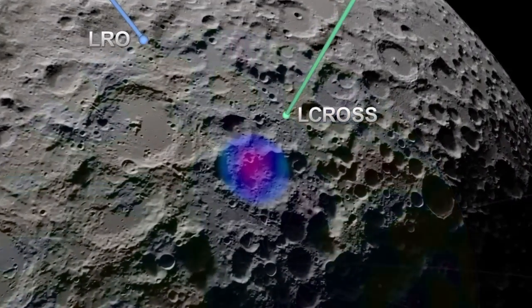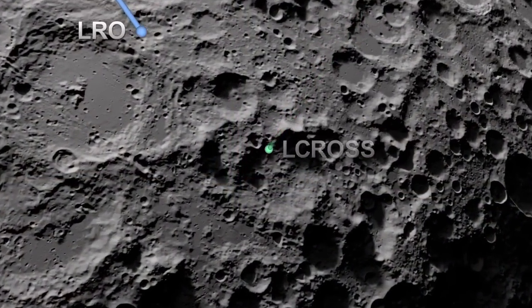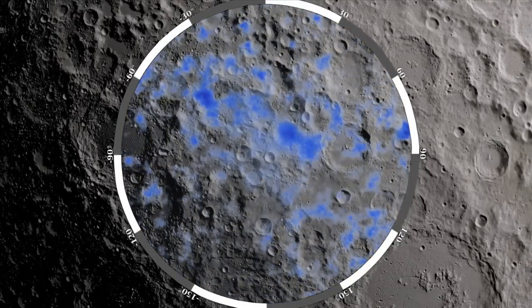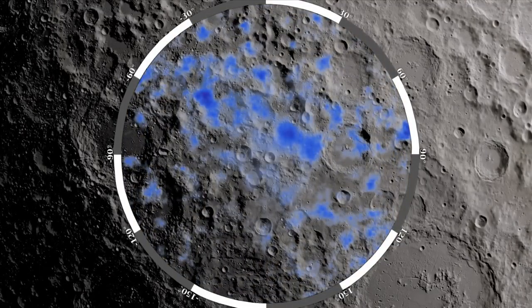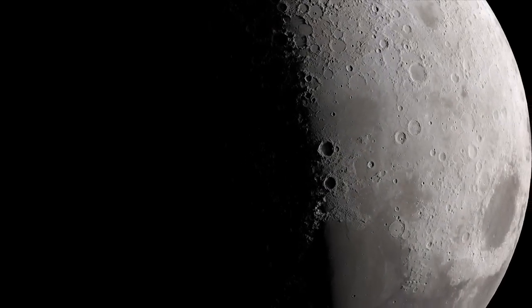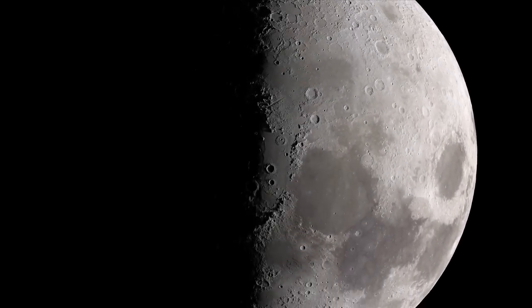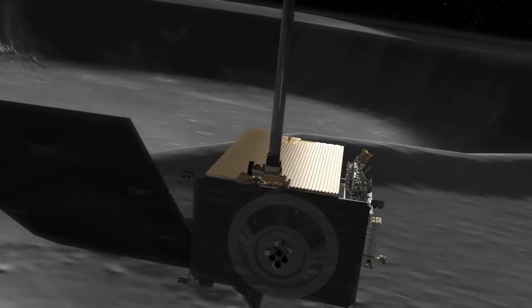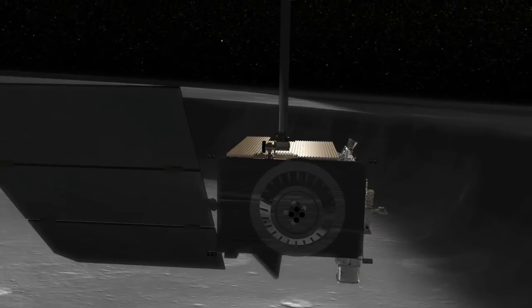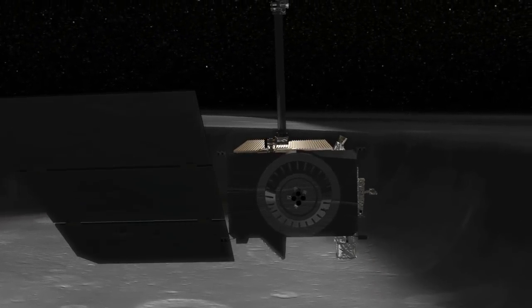While previous lunar missions have observed indications of hydrogen at the moon's south pole, the LEND measurements for the first time pinpoint where hydrogen, and thus, water is likely to exist. By combining years of LEND data, scientists see accumulating evidence that there is water on the moon. And as LRO continues to return data, our picture of the moon and its water will continue to get better in the years ahead.